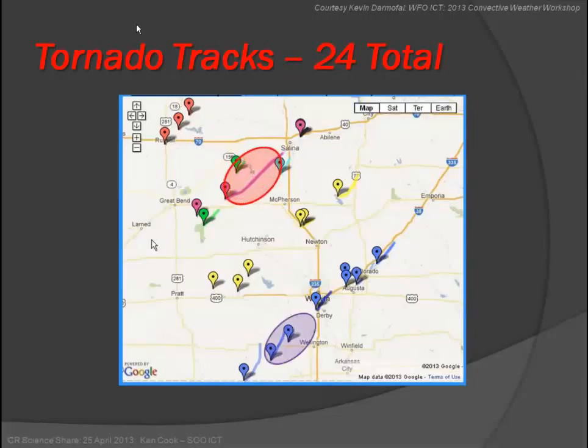The two I'm going to focus on: first, the one up here that occurred southwest of Salina — shown here in the red circle — where the EF4 occurred in our forecast area. The second is the one down in the south part of our forecast area that ended up striking Wichita. That was a long-lived supercell that came up out of Oklahoma. These are the two I'll focus on during this talk.